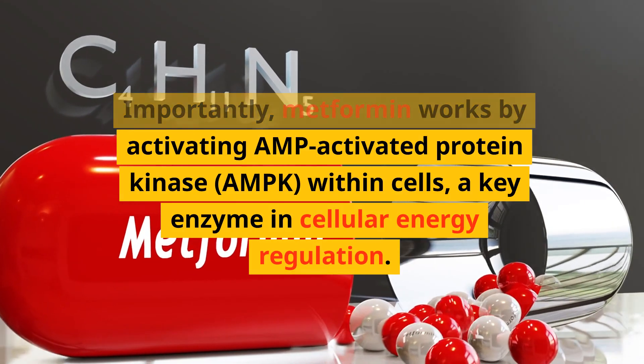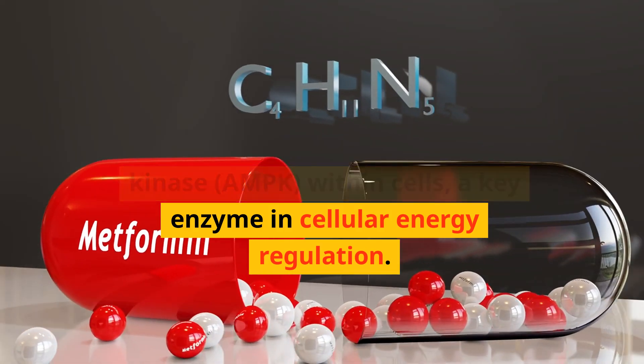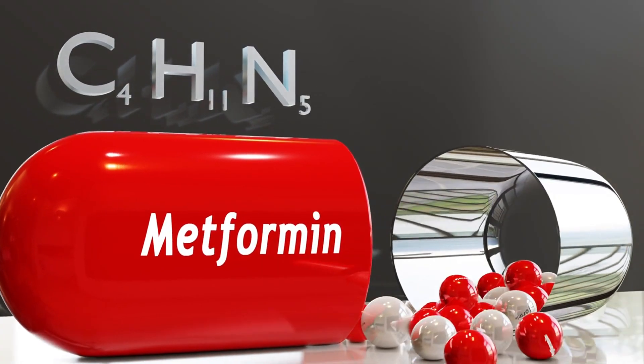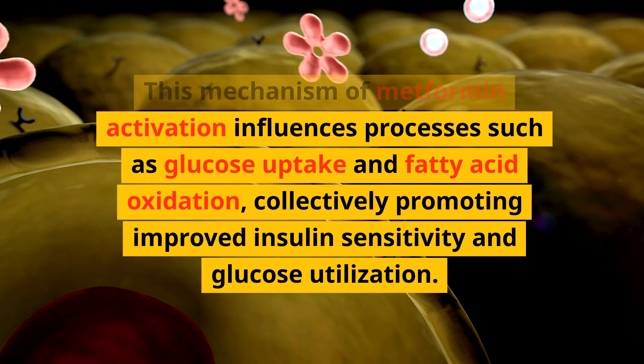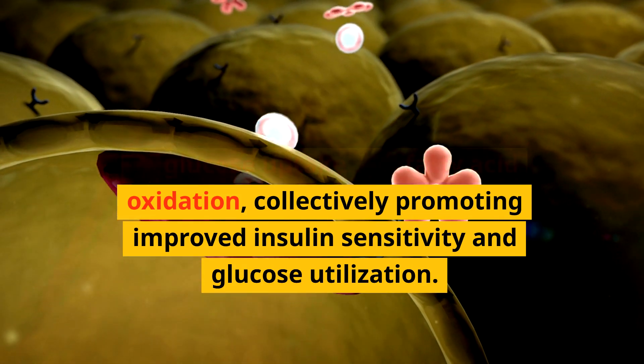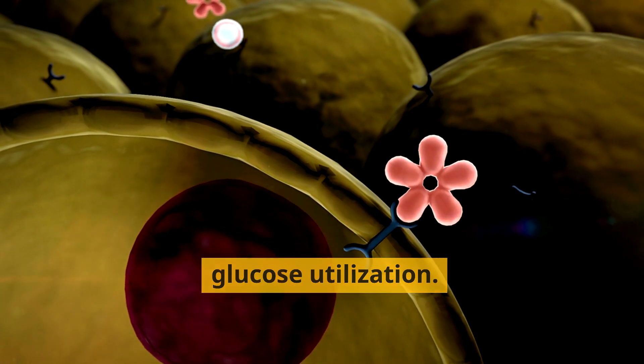Importantly, metformin works by activating AMP-activated protein kinase (AMPK) within cells, a key enzyme in cellular energy regulation. This activation influences processes such as glucose uptake and fatty acid oxidation, collectively promoting improved insulin sensitivity and glucose utilization.